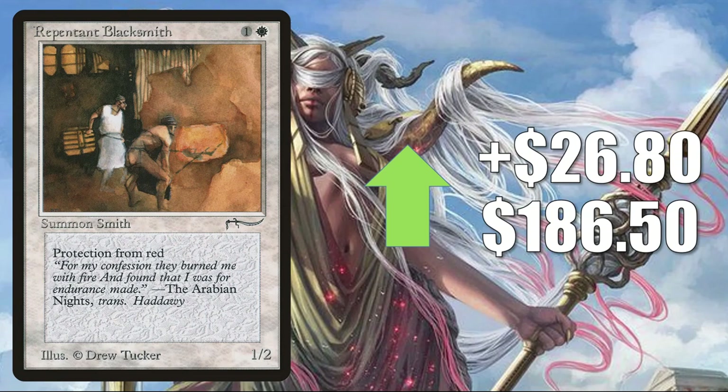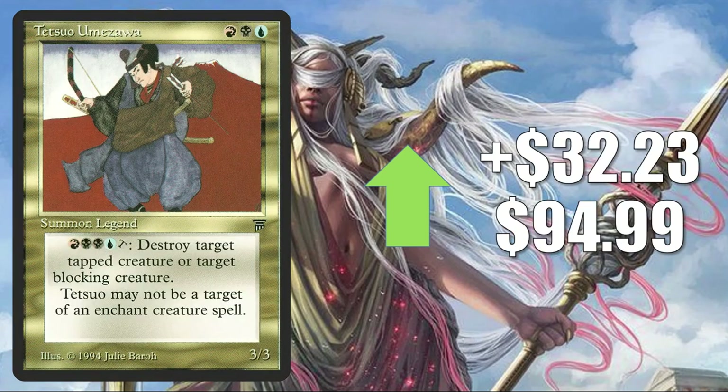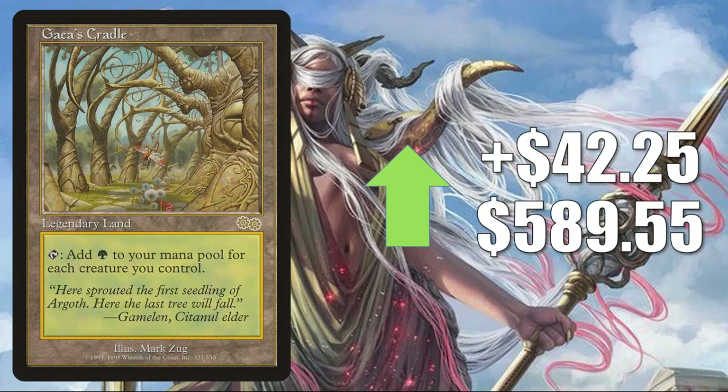Tropical Island from Revised up $25.89 to $420 this week. Repentant Blacksmith from Arabian Nights has a big jump, up $26.80 to $186.50 — this is all about collectors zeroing in on the original. Tetsuo Umezawa — on the reserve list, a character that actually defeated Nicol Bolas back in the day — goes up $32.23 to $94.99. Gaia's Cradle from Urza's Saga on the reserve list, but it did get reprinted as a Judge Foil before they closed that loophole, up $42.25 to $589.55 this week. This card just keeps going up. In Legacy it's in Elves and Maverick; in Vintage it's in Hollow Vine; and it's a great Commander card in builds like Reprocess the Redeemed and Rienne and Syrix Inseparable.